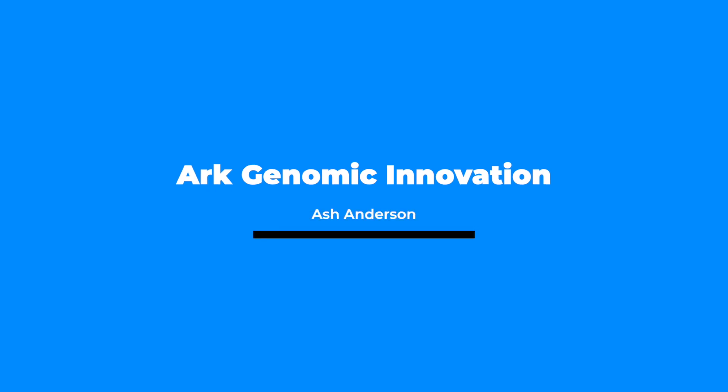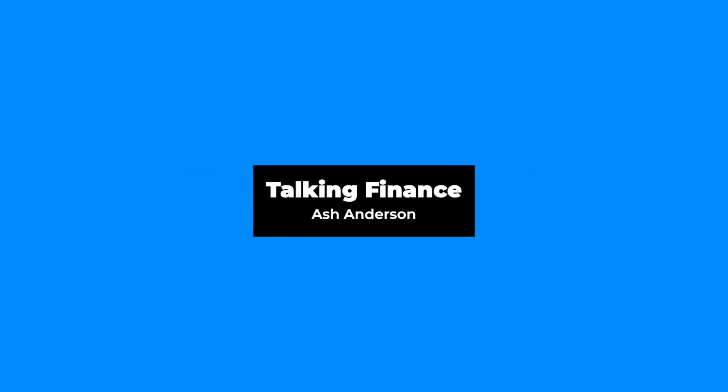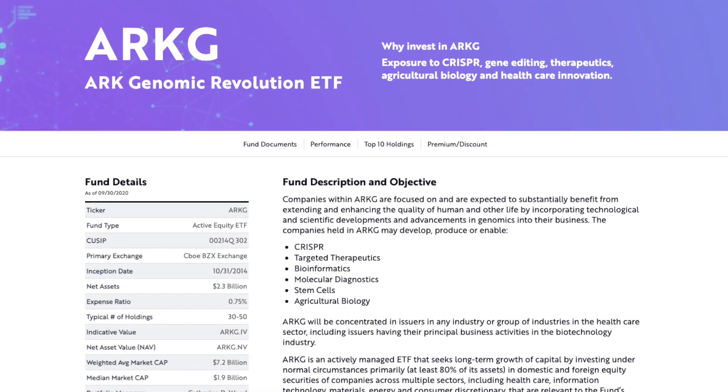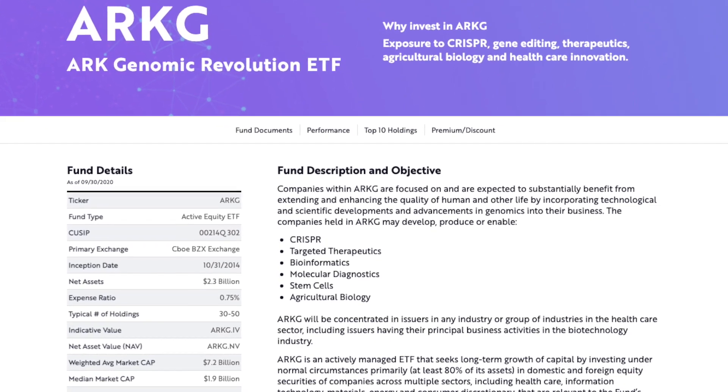Hey everyone and welcome back to another video where today we will be taking a look at ARK Invest's Genomic Revolution ETF. We'll be taking a look at some of the largest holdings in this ETF and seeing what those companies do. This is an ETF that has a basket of 30 to 50 stocks targeting things like CRISPR or gene editing, stem cell research, just the future of medicine. Top five holdings are what we're going to be talking about today.